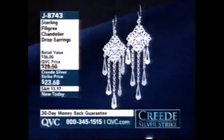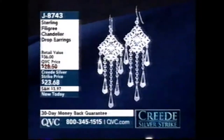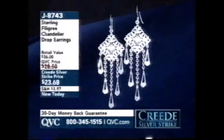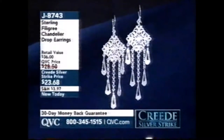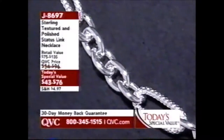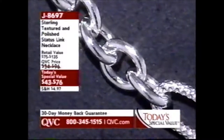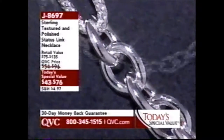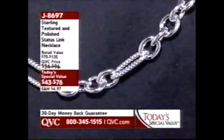$23.68 for a look like this — bang for the buck. No one you're giving this as a gift to will ever imagine you spent that little. It's J8743 for those great big chandeliers. Our Today's Special Value is coming up at 7:45 Eastern — it's the necklace I've been wearing, solid sterling silver, very heavy and weighty, done in a classic status link. We've never done a status link as a Today's Special Value in silver before. That's J8697, three different lengths to choose from.